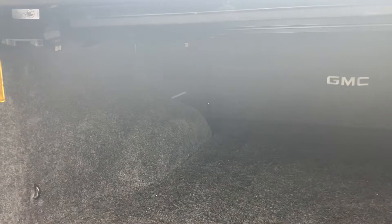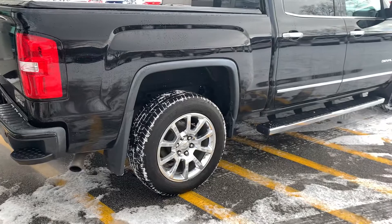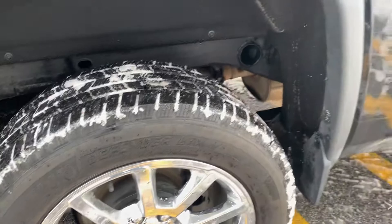Use the bed for dry storage — the tonneau keeps everything nice and clean so nothing gets banged up. Looking at the other side, I don't see any scratches, dings, or dents — again, just excellent condition. Another wheel here in the rear, and the brakes appear to be in good condition.